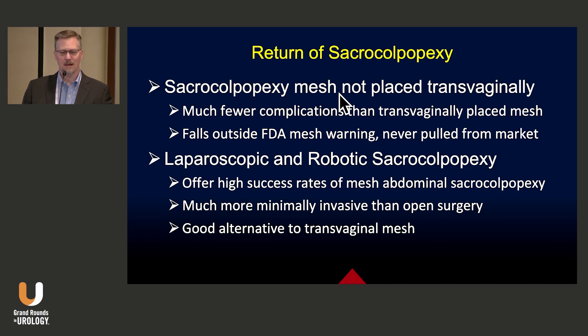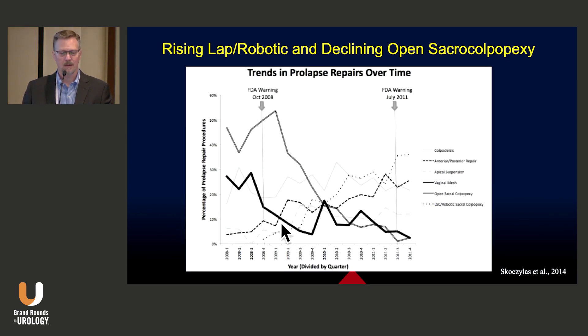Sacrocolpopexy mesh can't be placed transvaginally. We know that when mesh is placed via the abdominal route, it has much fewer complications than the transvaginal route. In fact, this type of mesh has fallen outside all FDA mesh warnings from the very beginning — it was never pulled from the market. Now we have the advantage of laparoscopic and robotic approaches, offering the highest success rate of mesh abdominal sacrocolpopexy in a much more minimally invasive fashion than open surgery. Indeed, the use of laparoscopic and robotic sacrocolpopexy has simply climbed as we went through the mesh crisis of the mid-2010s.